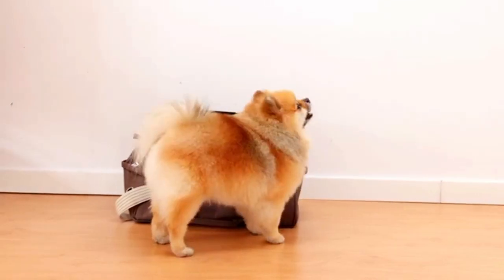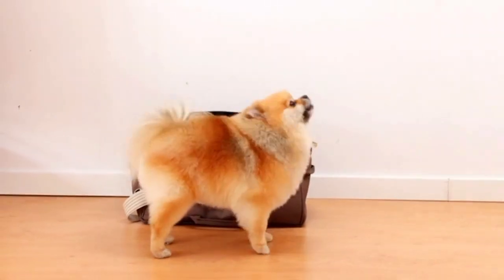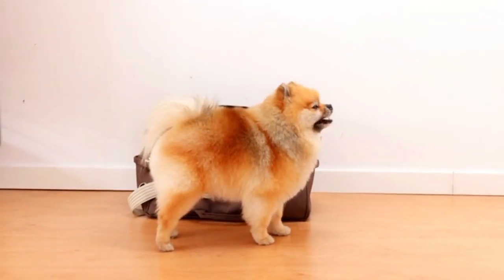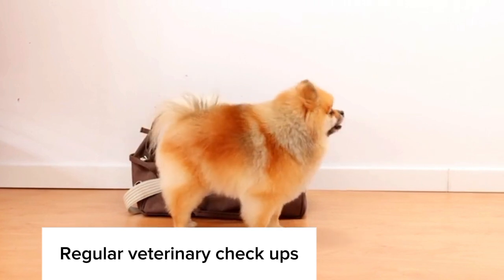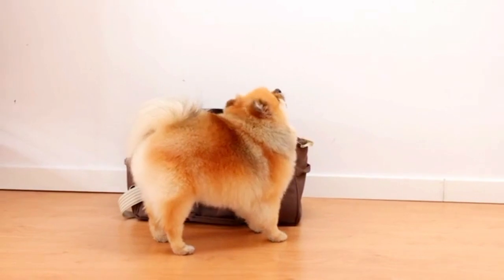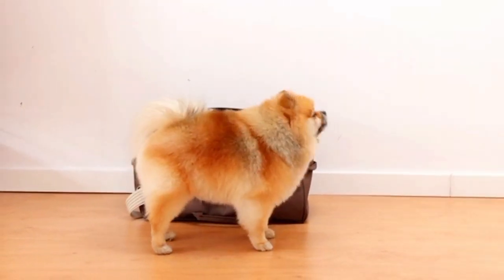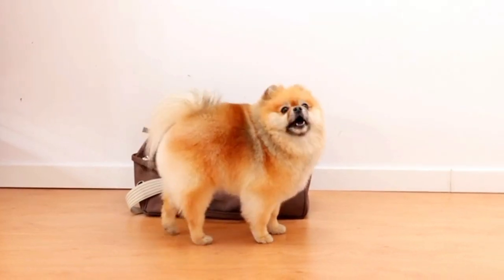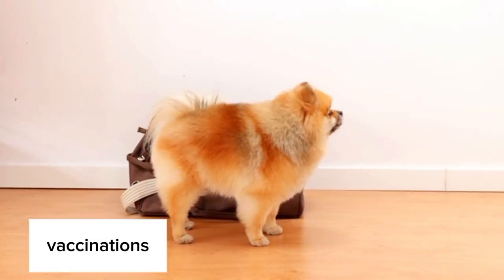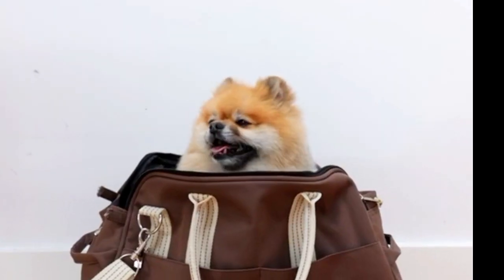Regular Veterinary Checkups: Scheduled visits to the veterinarian are crucial for monitoring your Pomeranian's health. Regular checkups can catch potential issues early and ensure your dog's vaccinations and preventative care are up to date. Keeping up with recommended vaccinations is essential to protect your Pomeranian from common canine diseases. Your veterinarian will provide a vaccination schedule tailored to your dog's specific needs.